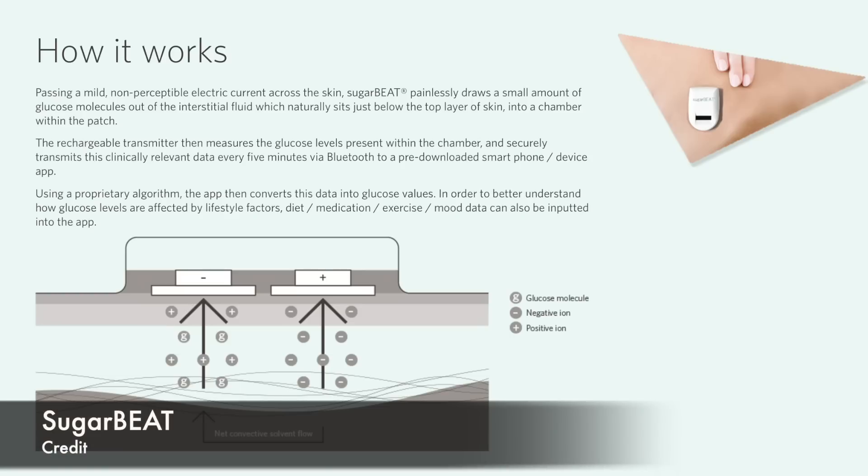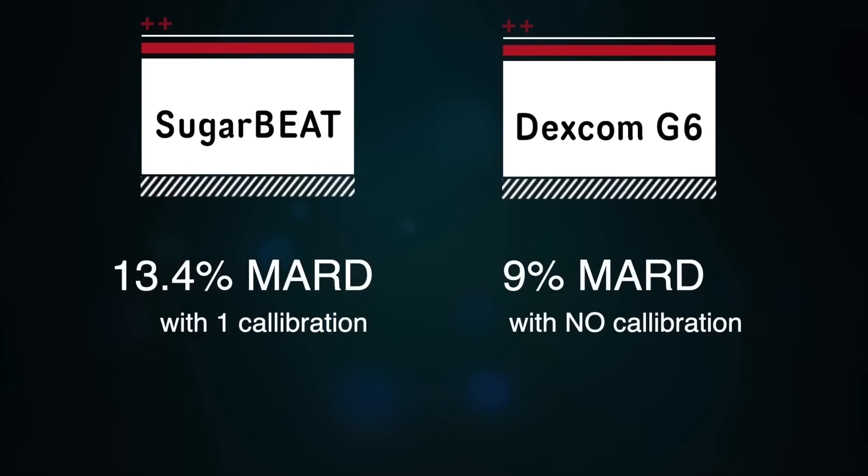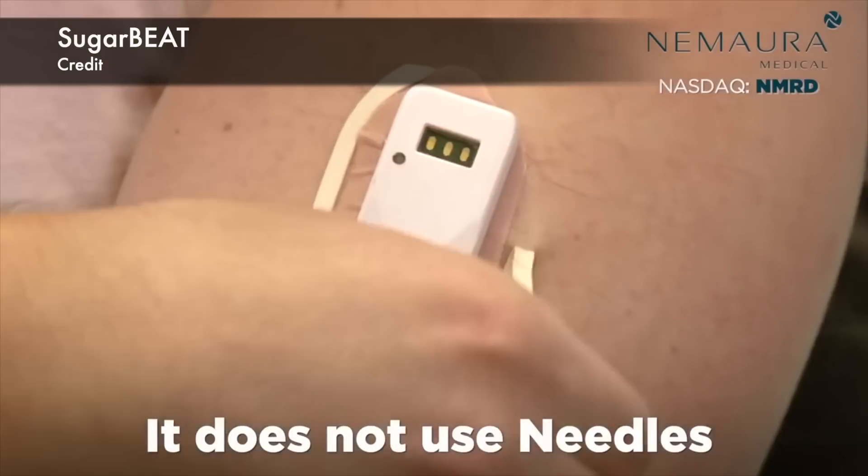The website says that by passing a mild electric current across the skin, SugarBeat painlessly draws a small amount of glucose molecules out of the interstitial fluid — which naturally sits just below the top layer of skin — into a chamber within the patch. One patch lasts 24 hours and uses a Bluetooth transmitter to send CGM data to your smartphone, just like a normal CGM would. In terms of accuracy — measured by MARD, where lower is more accurate — SugarBeat's overall MARD is 13.4% with one calibration, compared to the Dexcom G6's MARD of 9%. Their product launch in the UK and Germany is planned for next quarter. Let's hope it makes it to market.